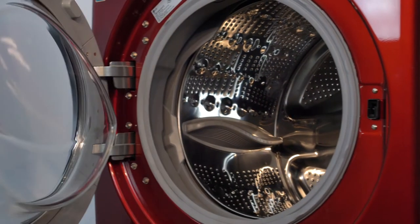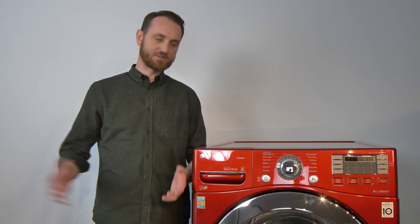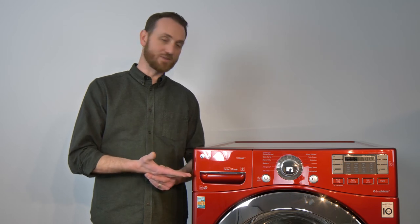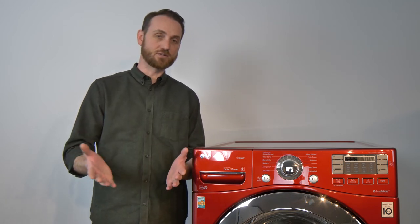Another reason why you want a large capacity washer is you can actually get more done in less time. If you're taking five loads a week in your small washing machine, you get a nice ultra capacity one like this, you do more in each load, therefore you have to do a lot less laundry.